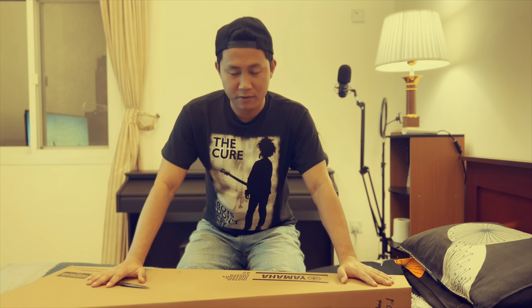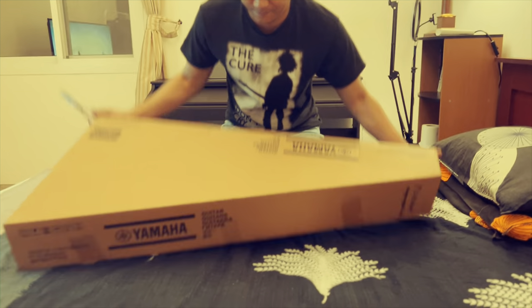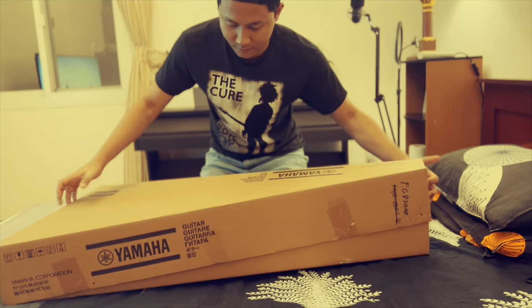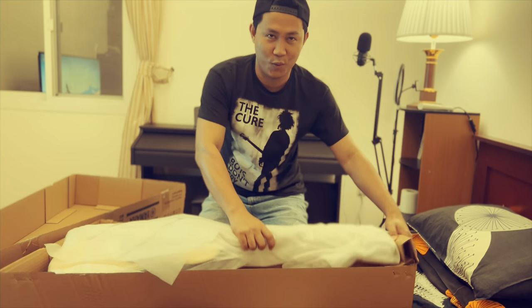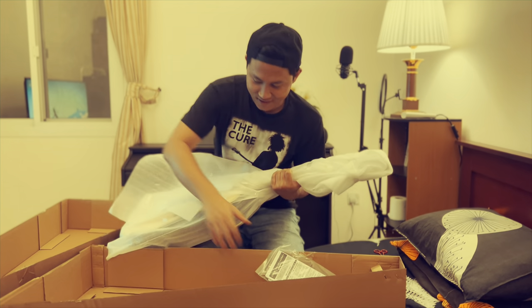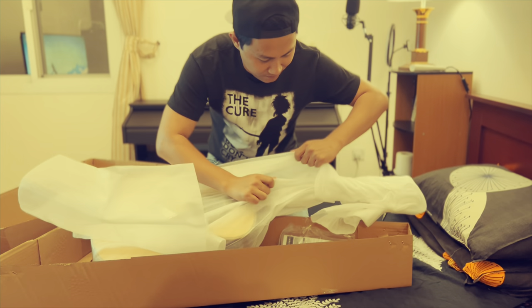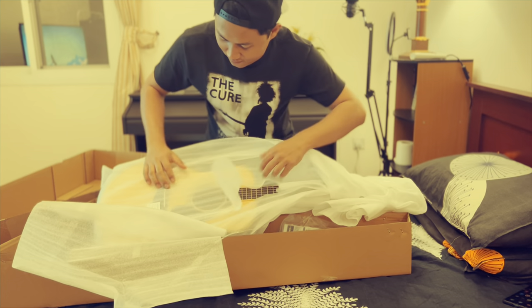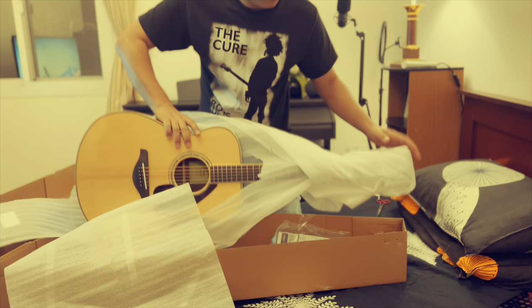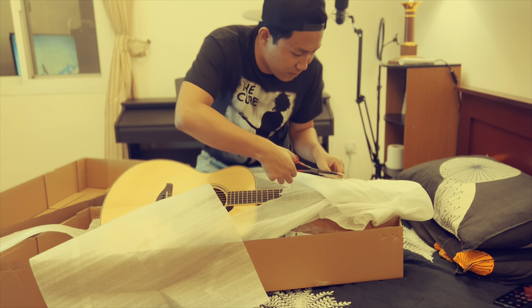I'm going to unbox my new guitar, so let's go. Oh my god. This looks so sexy.